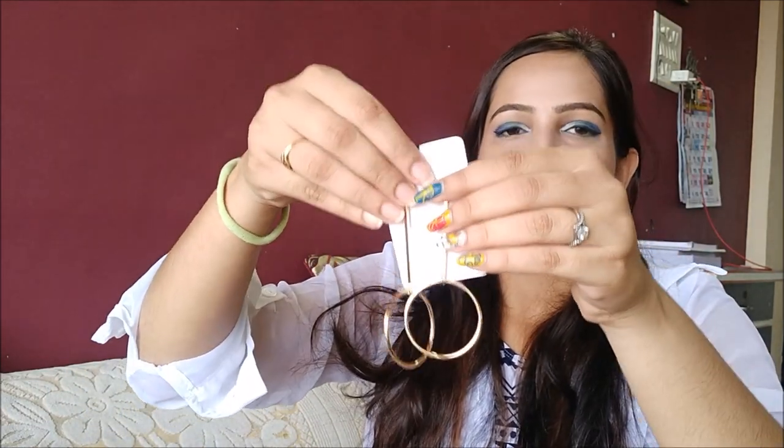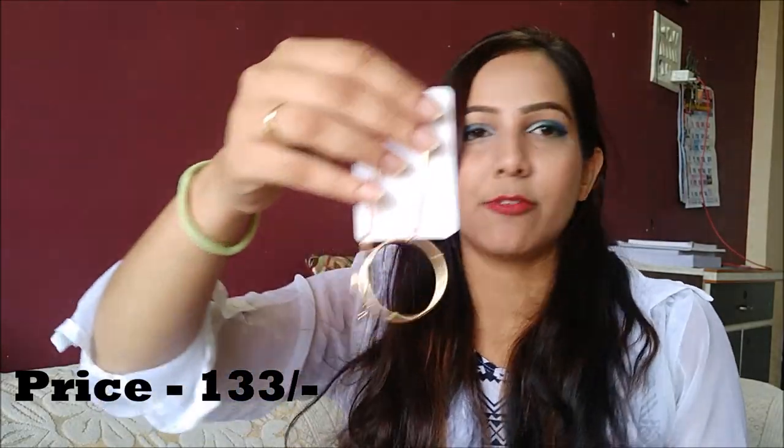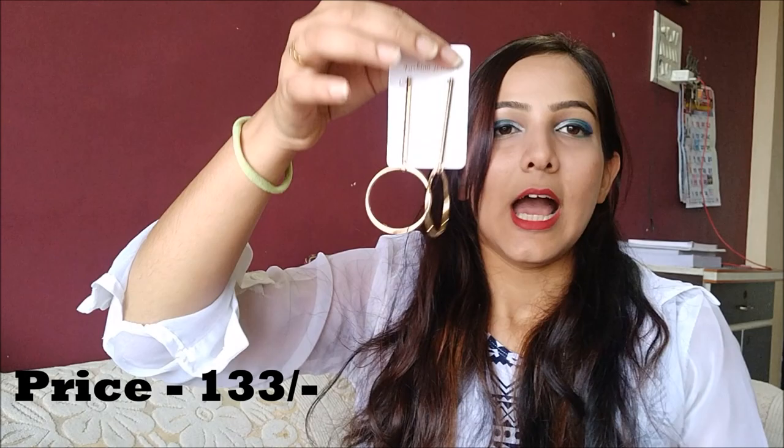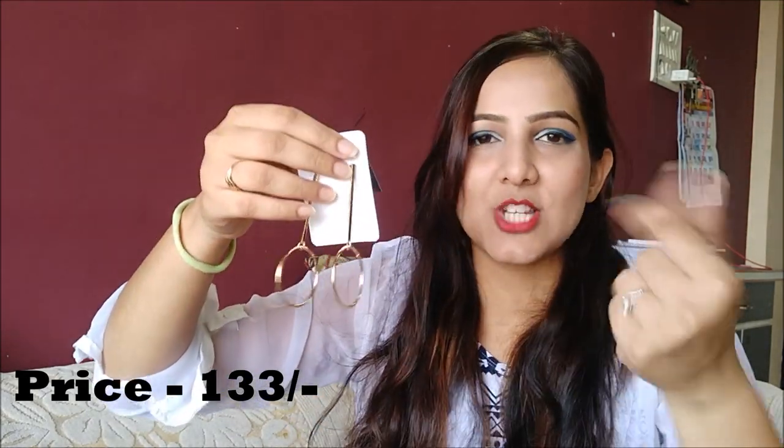So this is the first item I'm going to show you. These are cute pair of earrings called gold-plated hollow circle bar earrings. I have written down everything because I couldn't remember each and every name, price, and size. These retail for 133 rupees and they are actually quite heavy — it's not cheap material. Really cool. I'll show you how it looks on an outfit.